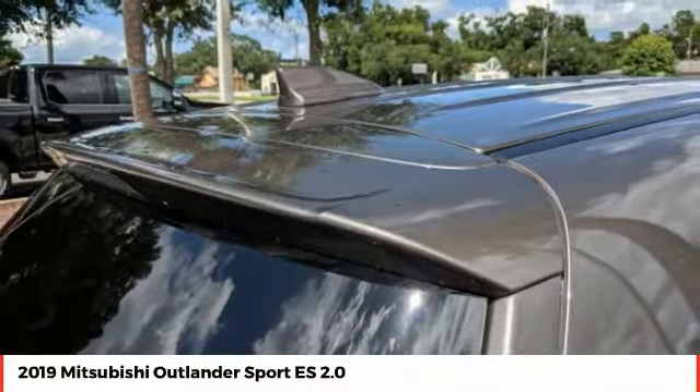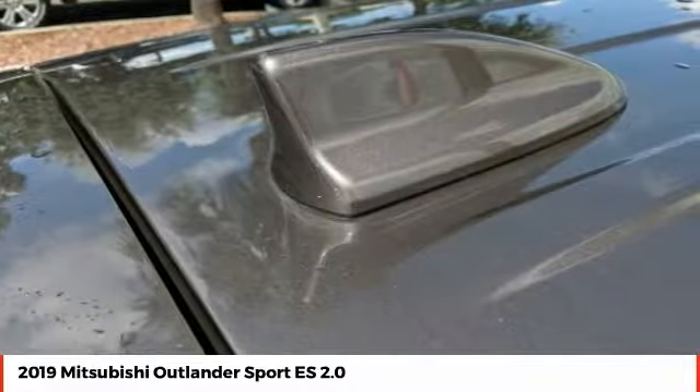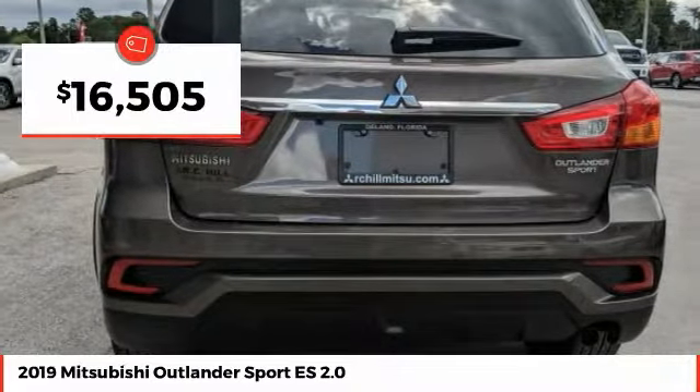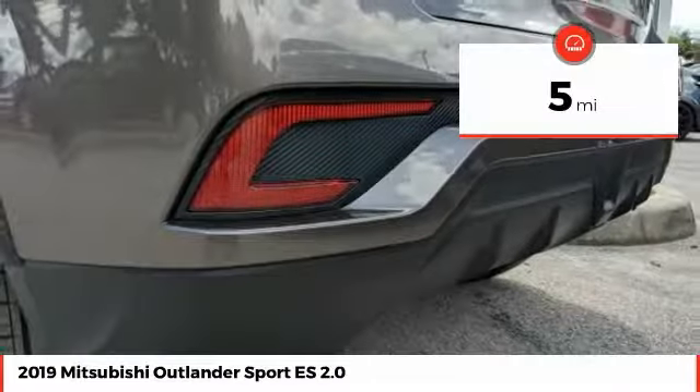Passengers will be treated to a refined ride in comfortable surroundings with a host of welcome features, and is priced below $20,000. This vehicle has less than 100 miles.